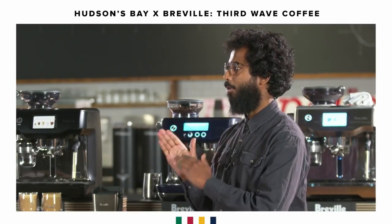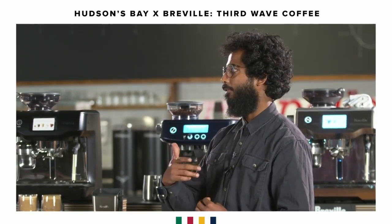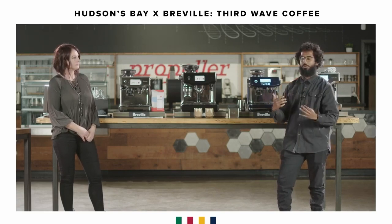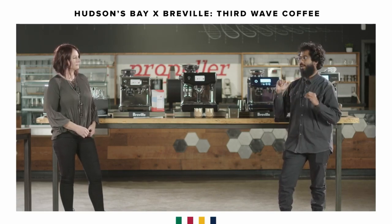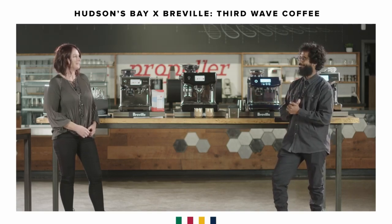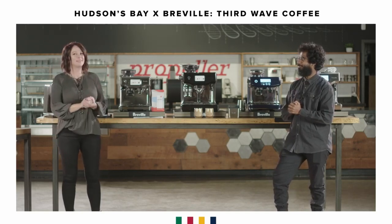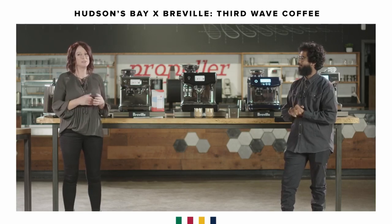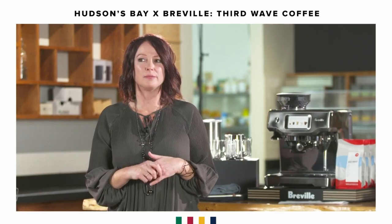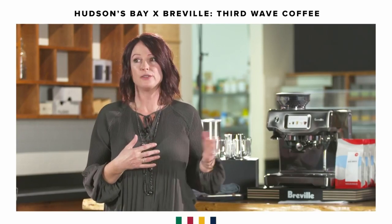We at Propeller Coffee are personally a huge fan of the Breville Smart Grind Pro. It does everything from Turkish all the way as coarse as French press or cold brew, as evenly as possible. I have never been so impressed with a home grinder. Behind the scenes we have Breville and HBC employees answering questions on the Facebook chat, so I encourage you to continue asking questions.